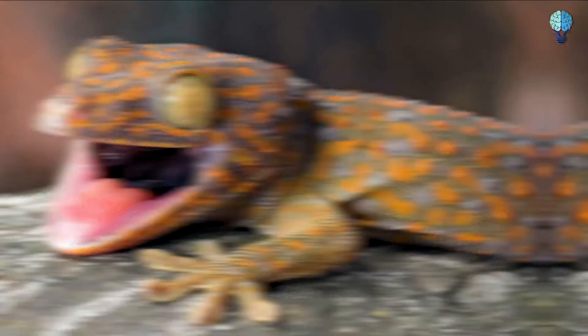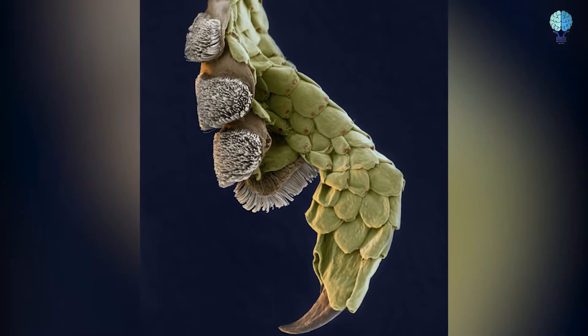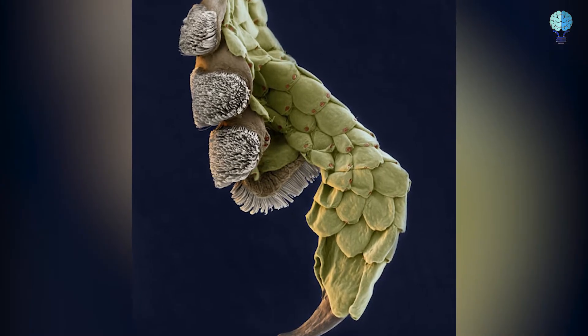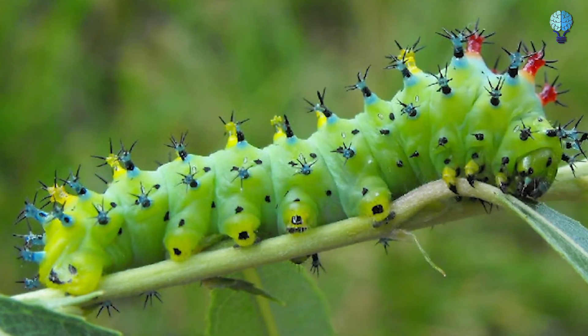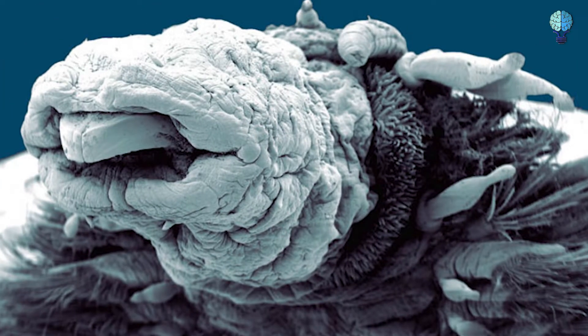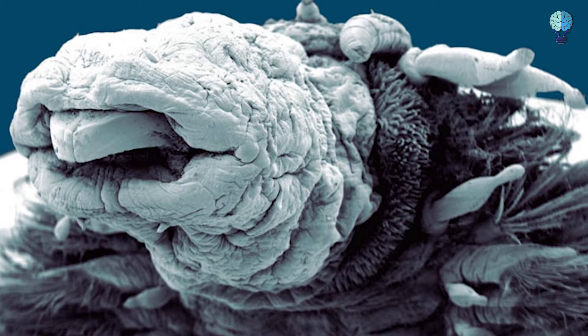Leg of a gecko. A gecko's leg magnified 120 times looks just as terrifying as that thing from Alien — you're welcome for the nightmare fuel. Caterpillar. This bizarre looking tentacle monster is a caterpillar seen under a microscope, magnified 30 times.